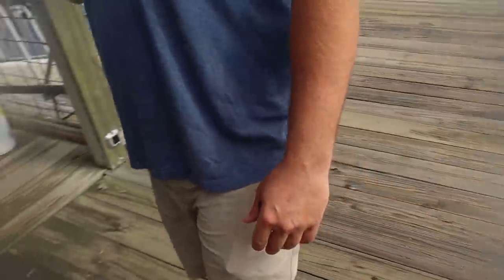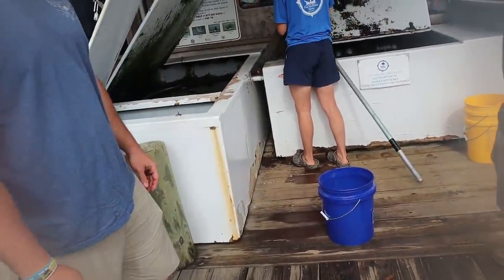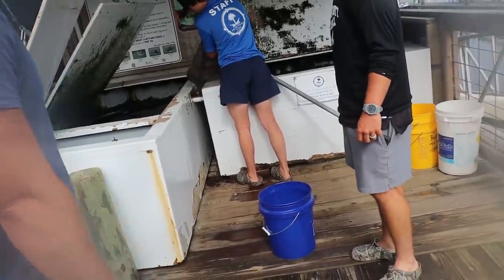They make a little clicking noise and that's what brings in the fish. We're getting a quart of shrimp — sounds like a good amount.